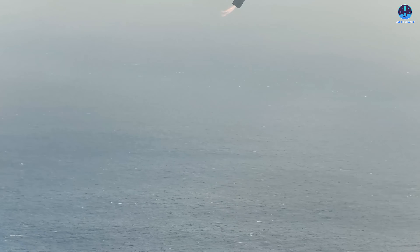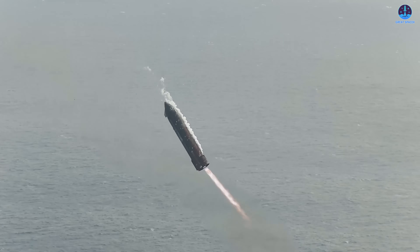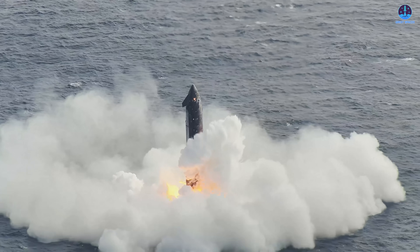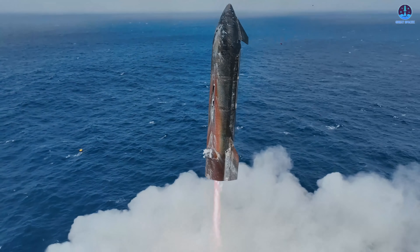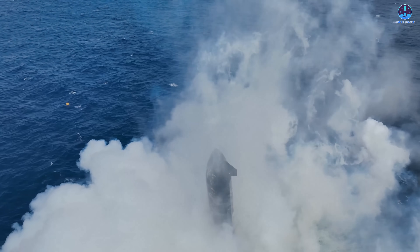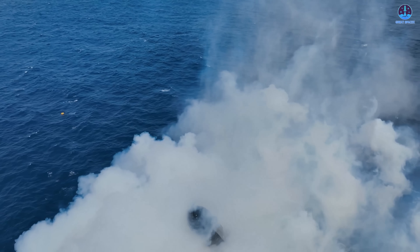The first video covers the full descent from Starship still in space, through the ignition of the landing burn, all the way to splashdown and its gradual tilt upon contact with the ocean. The second clip, filmed from a much closer range, focuses on the landing burn itself and gives us an even better look at the heat shield's condition during those final moments.